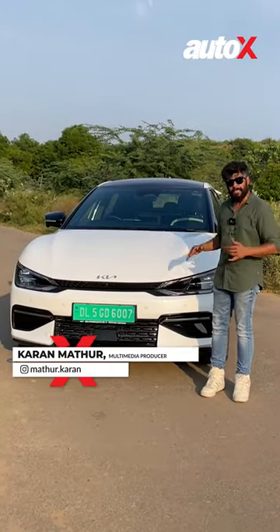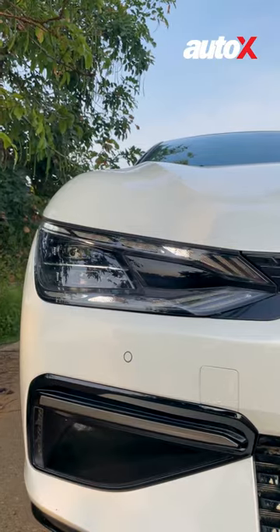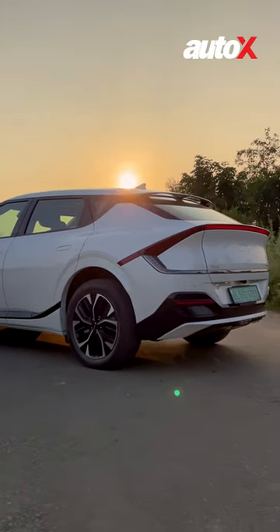This is the Kia EV6 and here's what makes it special. In terms of exterior design, the EV6 is absolutely stunning from the large sweeping headlights, the sloping coupe-like roofline and the swept-back taillights.